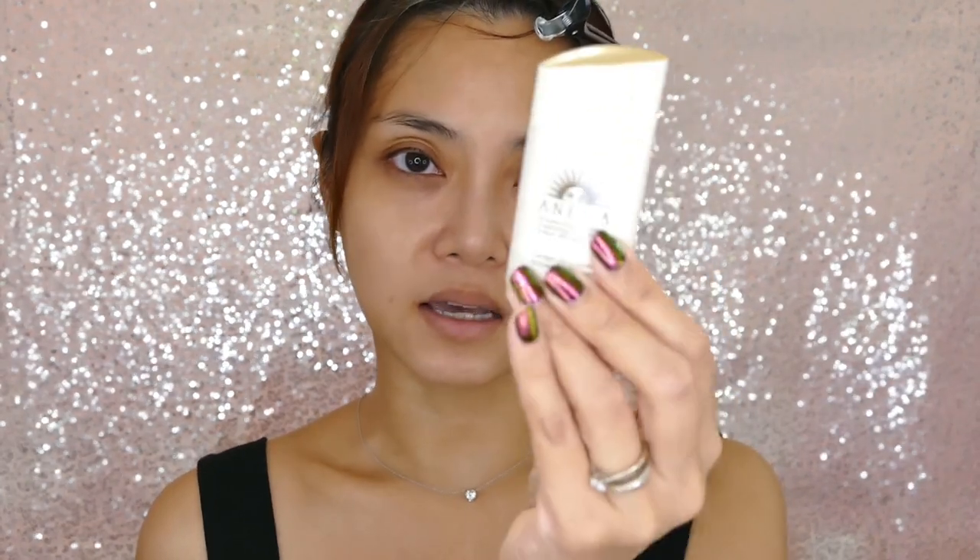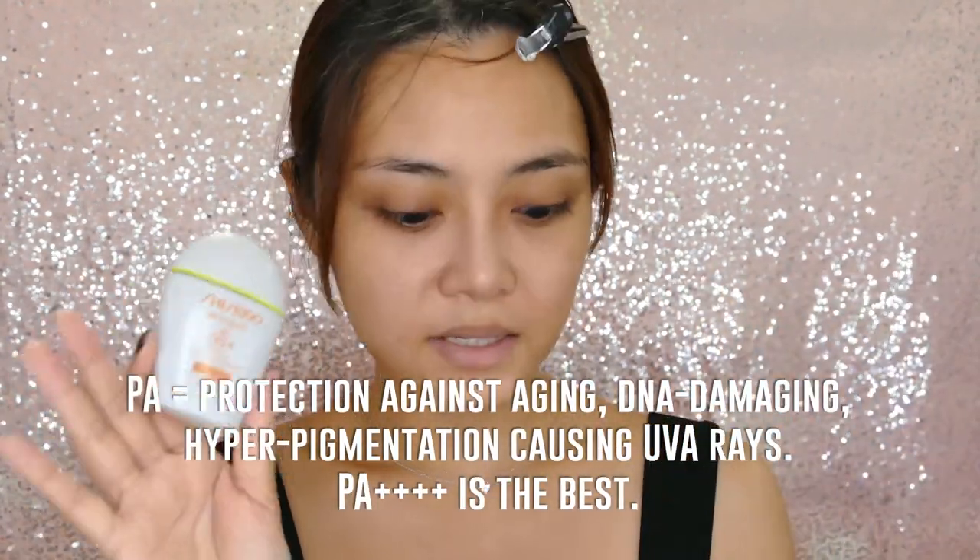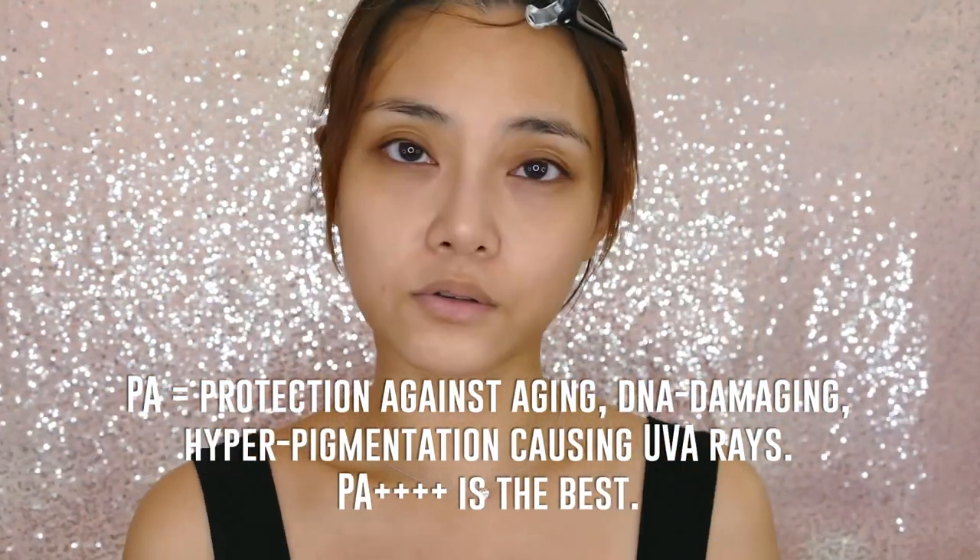Personally, between the three I would pick up the Anessa first and foremost, not just because it is the cheapest option but because the quality is really really good. The Shiseido BB for Sport is pretty popular in the luxury category — it is extremely sweat and oil resistant, and when it comes into contact with moisture this formula actually clings better to your skin.